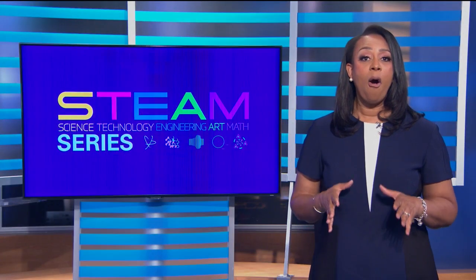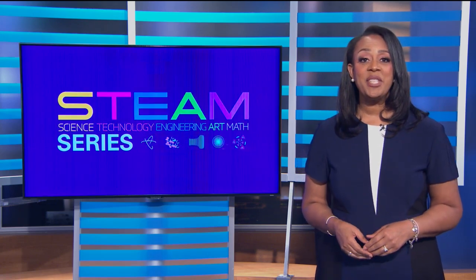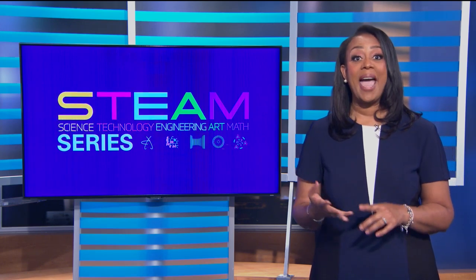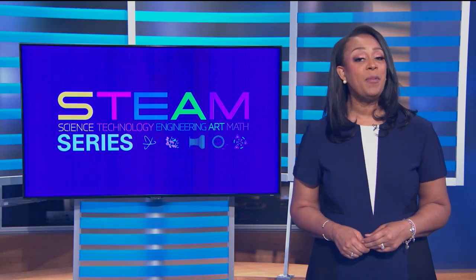He's working to restore a heartbeat using air hoses and magnets. It's time for this week's STEAM Profile, and our focus today: technology, engineering, art, and math, as we introduce you to the teen who created a CPR machine.